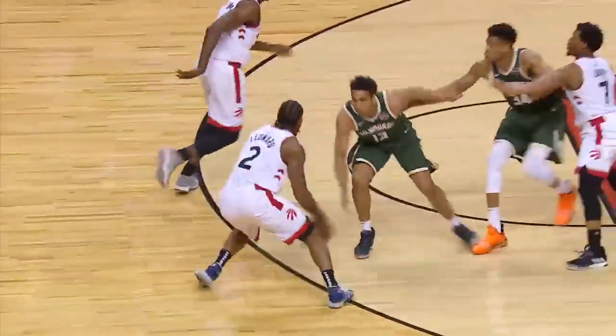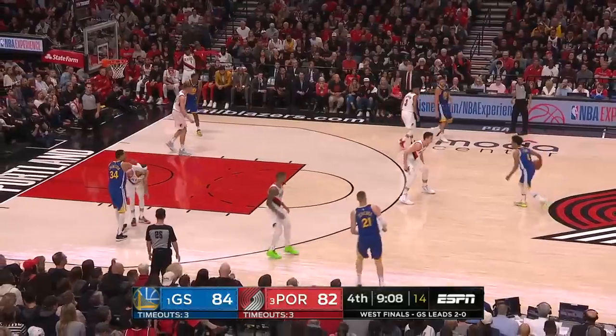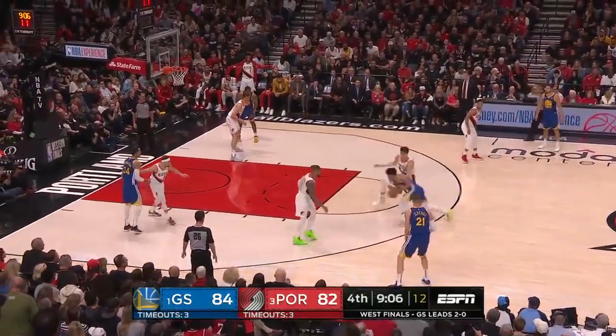And Kawhi Leonard, after he breaks some ankles, drills the three. It was a six-point game; they upped it to 12 by the time the starters came in.